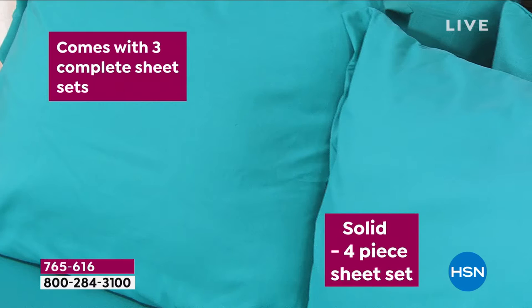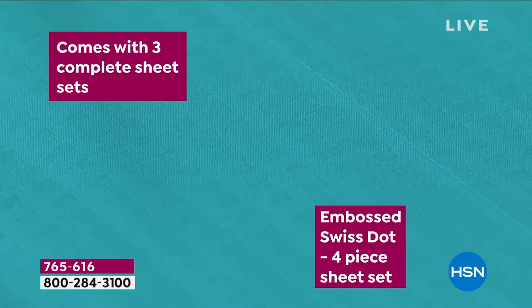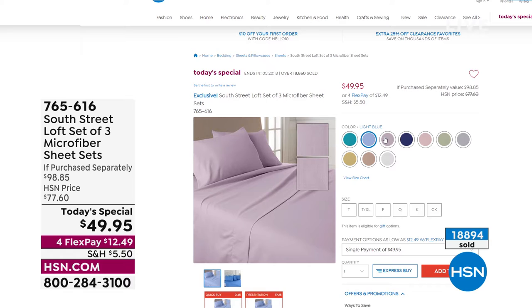Don't forget about our Today's Special — first time in seven years. We're offering three complete sheet sets: one solid, one windowpane plaid, one Swiss dot style. Three flat sheets, three fitted sheets, six pillowcases — an incredible 12-piece set for just $49.95. That's like getting each set for about $17 a pop. Choose your color, choose your size from twin all the way up to California king. Those are going really fast — that is our best value of the day.